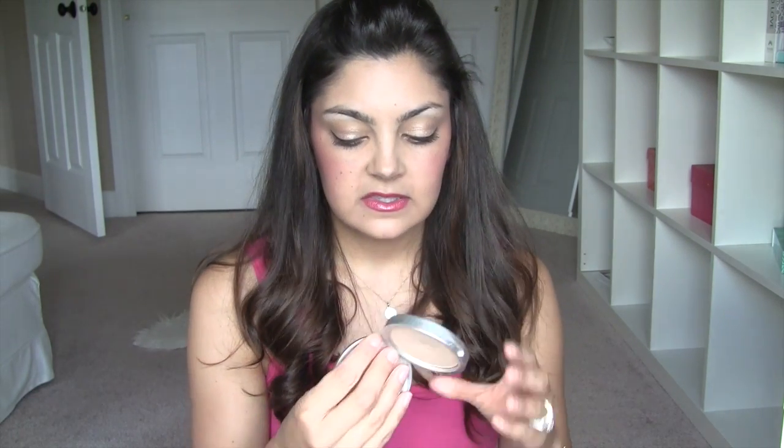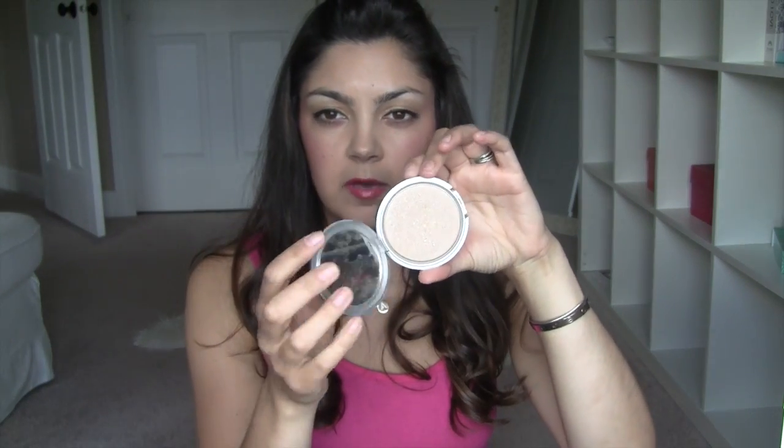I probably could just take one but knowing me I get bored easily so I want to have two. I'm only taking one foundation and this is the Chanel Vitalumière Aqua in the shade 50 Beige. I don't have that much left of this so I'm hoping to finish it up. It's the perfect shade for me when I'm a little bit tanner than I am right now — I really love that for tan skin.